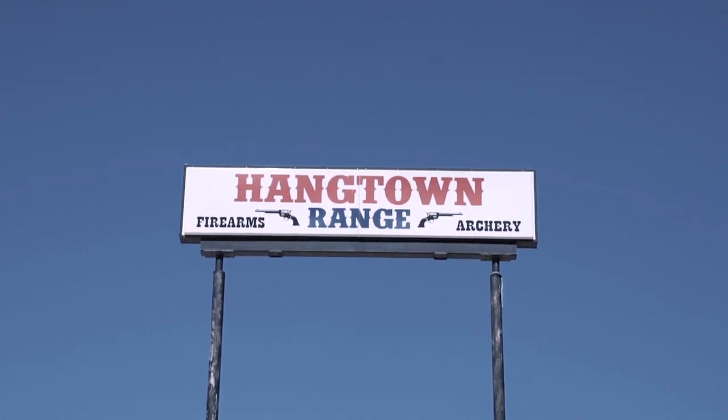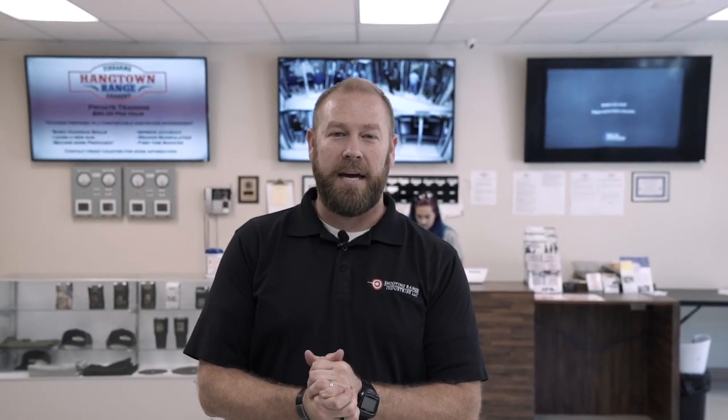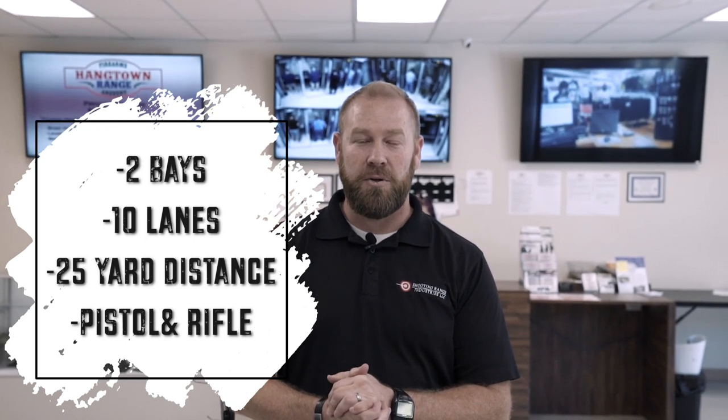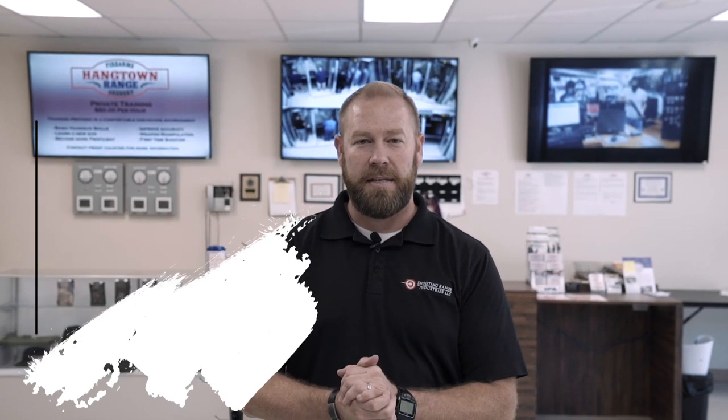Hi, James Phelps here, Commercial Range Sales Manager with Shooting Range Industries. We are coming to you today from Hangtown Range in beautiful Placerville, California. We're here today to showcase the range and the equipment that SRI has provided to them. They have a 10-lane, two-bay shooting range, 25-yard shooting distance, rated pistol and rifle. We're excited to speak with the owner about his experience.